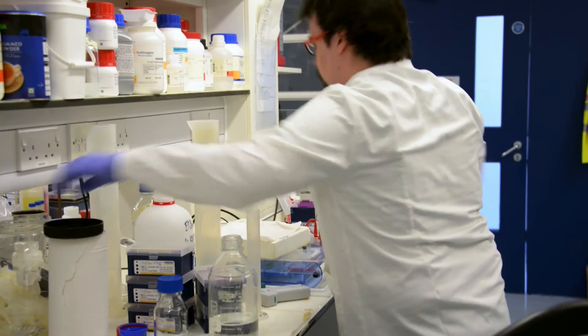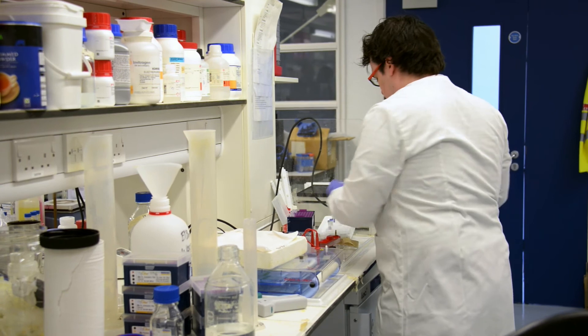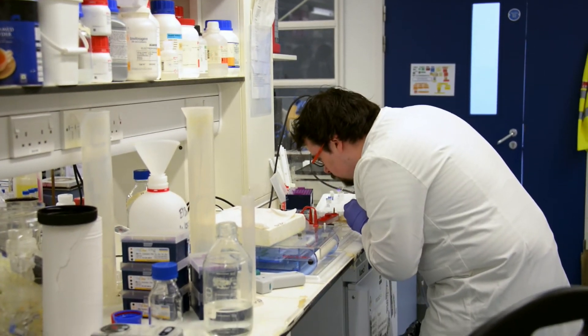You can be in the lab day in, day out working with tubes and samples that you can't even see, but when you can see what happens in the clinic and how it can translate and how it can change families — that's the sort of thing that can really push you forward.